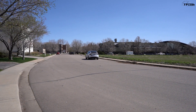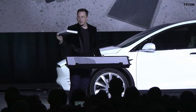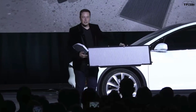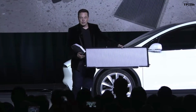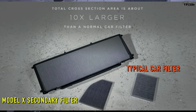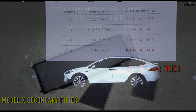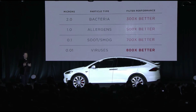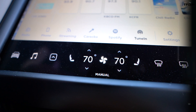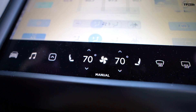This is what a normal car filter looks like — it's really quite small. This is the primary air filter of the Model X, and this is the secondary air filter. Our secondary air filter is bigger than the primary air filter of a typical car, and that translates to a several hundred fold improvement in filtration capability.